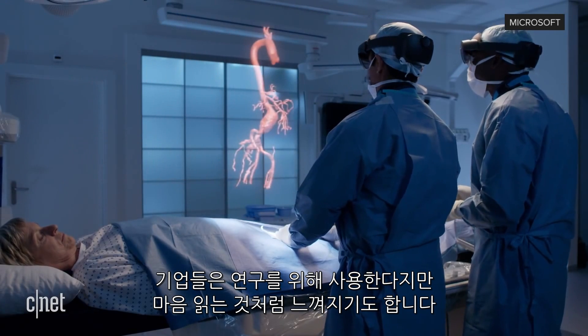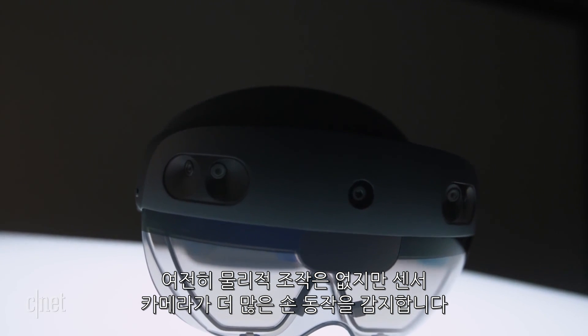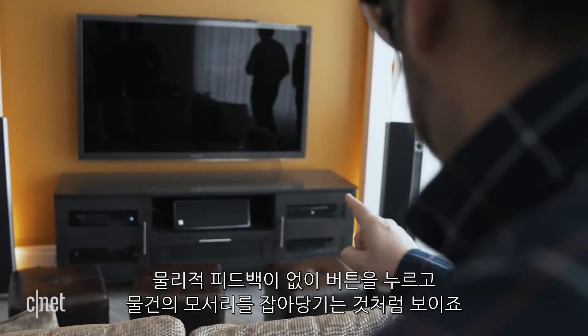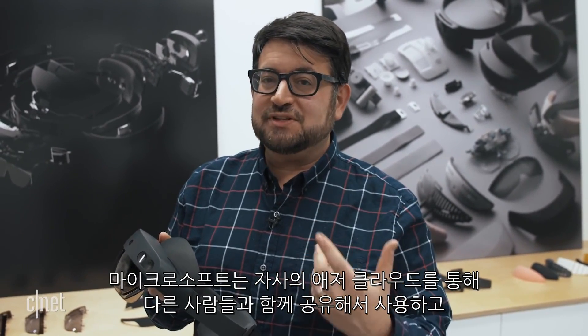There still aren't physical controls on the HoloLens 2, but the sensor cameras can now detect more hand movements. The gestures make it seem more like you're pushing buttons or pulling corners of objects, minus the physical feedback.